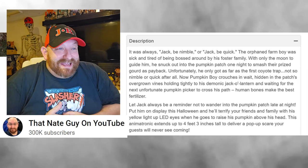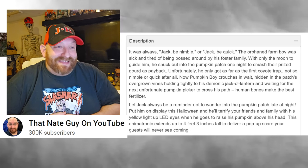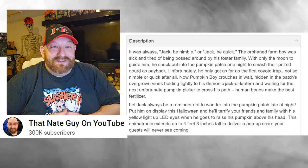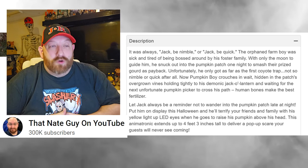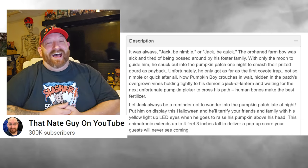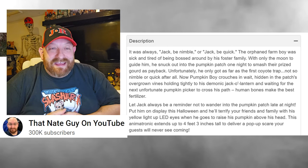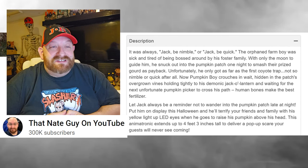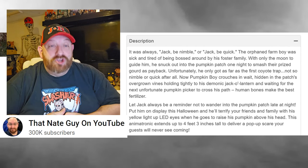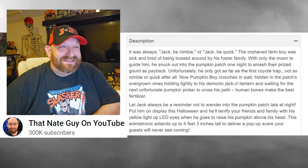The description says: 'It was always jack be nimble or jack be quick. The orphaned farm boy was sick and tired of being bossed around by his foster family. With only the moon to guide him, he snuck out into the pumpkin patch one night to smash their prized gourd as payback. Unfortunately he only got as far as the first coyote trap — not so nimble or quick after all. Now pumpkin boy crouches in wait, hidden in the patch's overgrown vines, holding his demonic jack-o'-lantern, waiting for the next unfortunate pumpkin picker. Human bones make the best fertilizer.' What the heck!